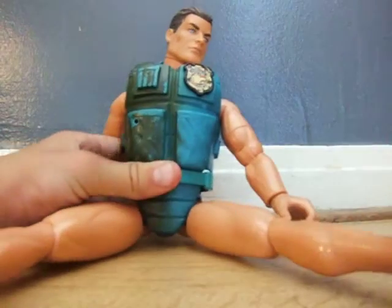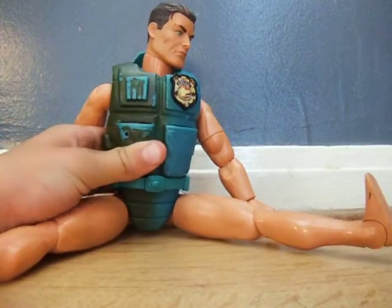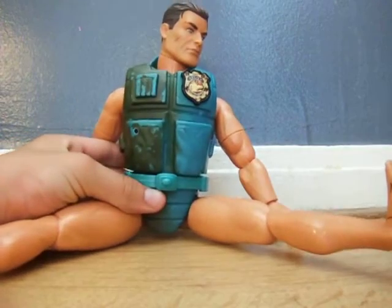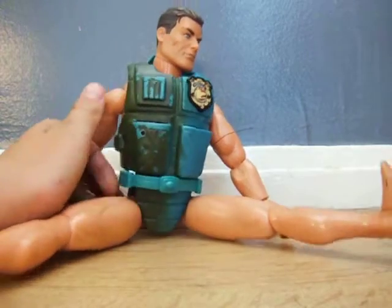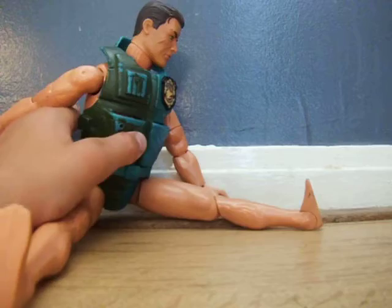The third thing is Action Man. He's a cool one — he has kind of police armor on him. And I picked him up for a Euro at the very last second. That's pretty much all I have to say about him.